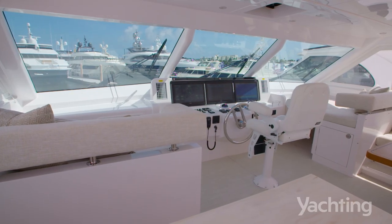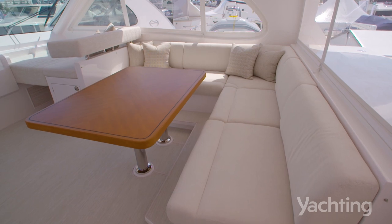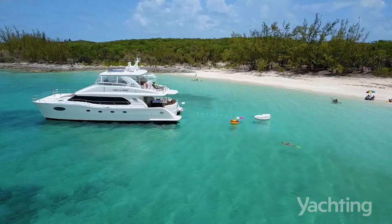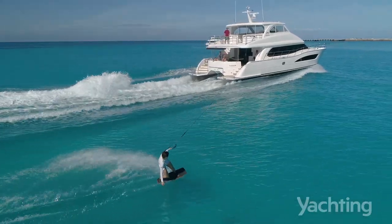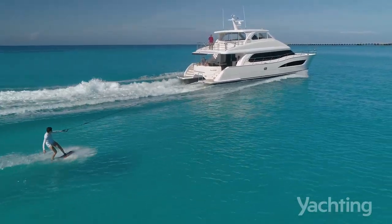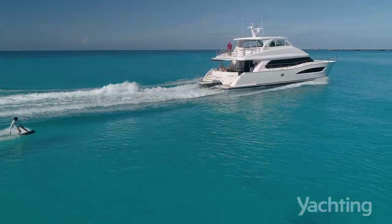but we're standing on hull 24 of the PC-60. All of our owners spend a lot of time in the Bahamas, the Keys, and Florida, where you don't always have to go onto a dock. In the Bahamas, there are so many beautiful places to go that don't have marinas.